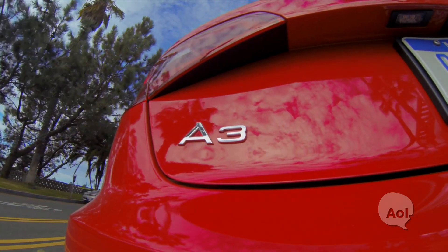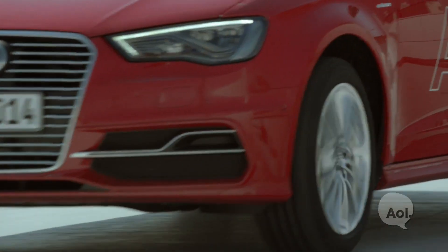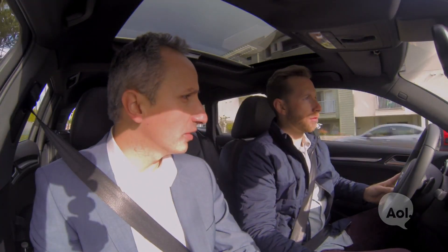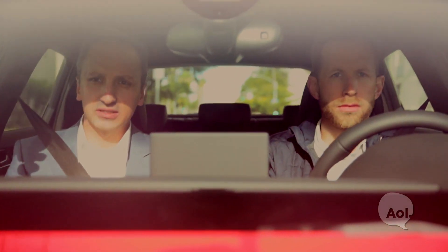Plug-in hybrid is the most suitable way to meet customer expectations. It should support everyday mobility, long-distance ranges should be easy to do, it should be easy to charge the car, and most importantly it should be cost-efficient and affordable. The A3 e-tron combines all these demands.